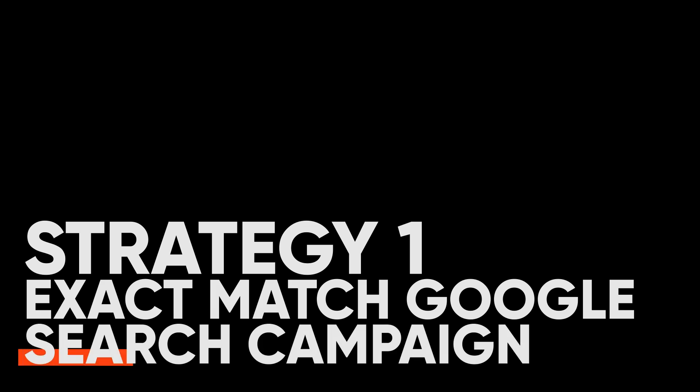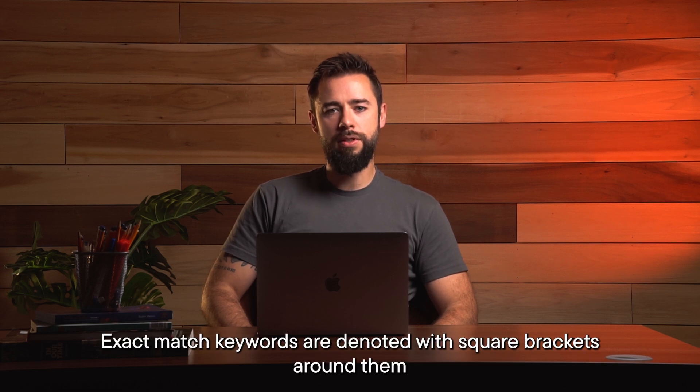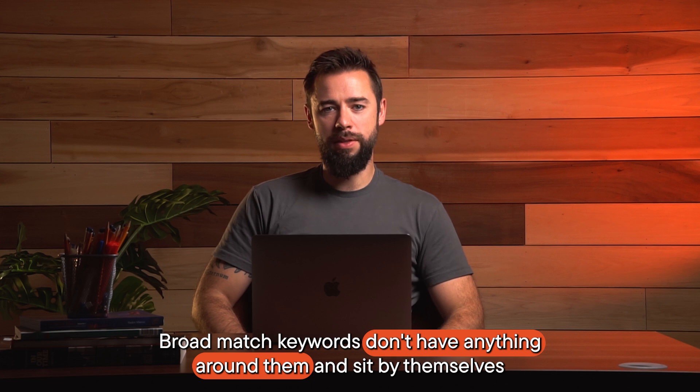Strategy number one: exact match Google search campaign. Google Ads has three keyword match types — exact, phrase, and broad. Exact match keywords are denoted with square brackets around them. Phrase match keywords are denoted with quotation marks around them. Broad match keywords don't have anything around them and sit by themselves.